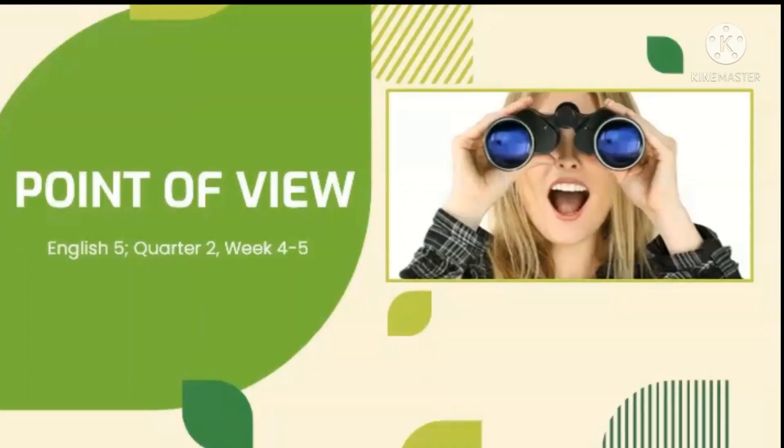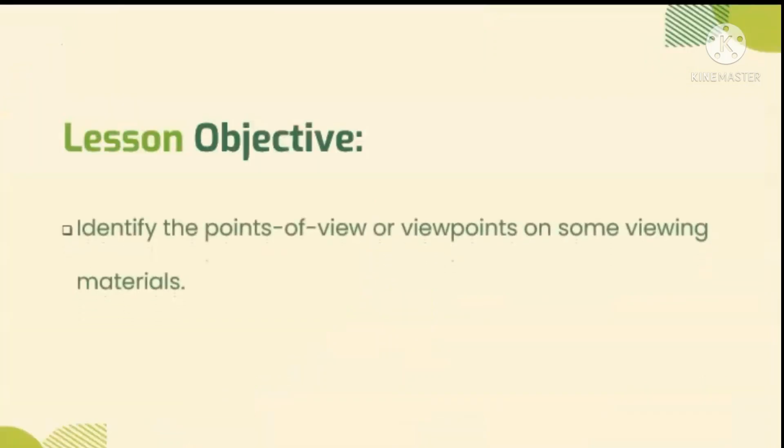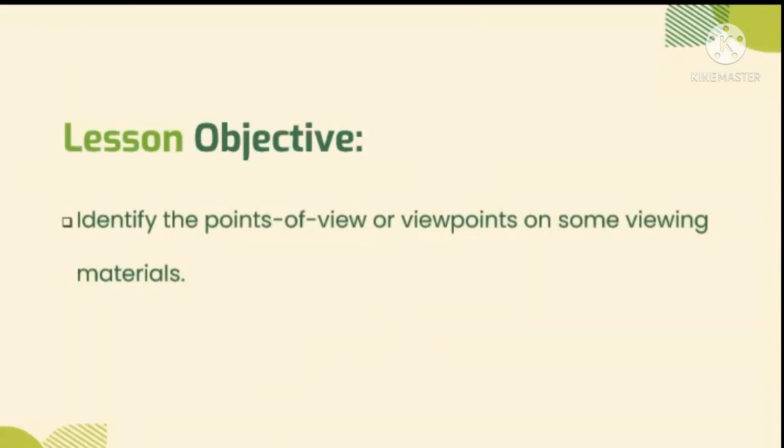Good day kids, welcome to iLearn. We are now on week 4 to 5 of second quarter. In this video, you are expected to identify the points of view or viewpoints on some viewing materials.